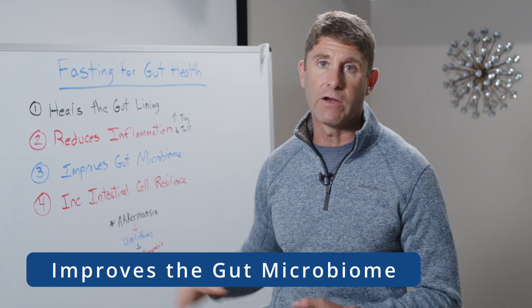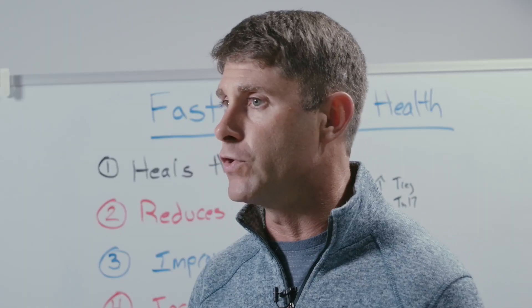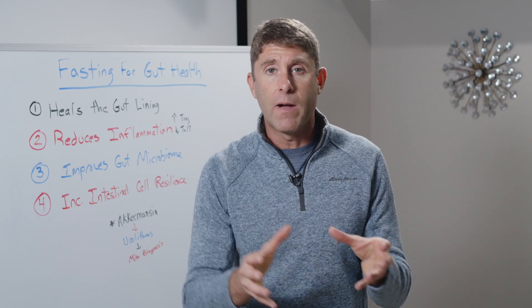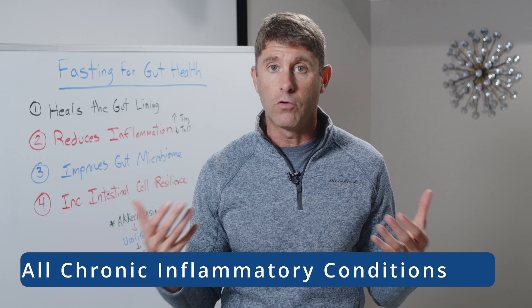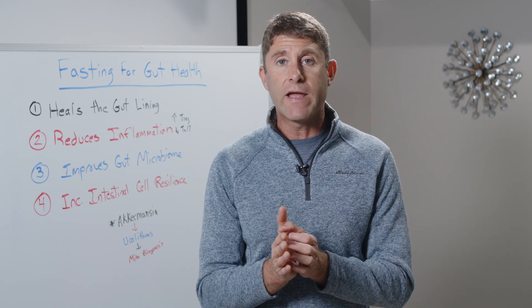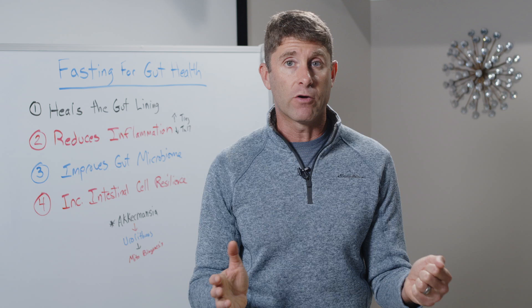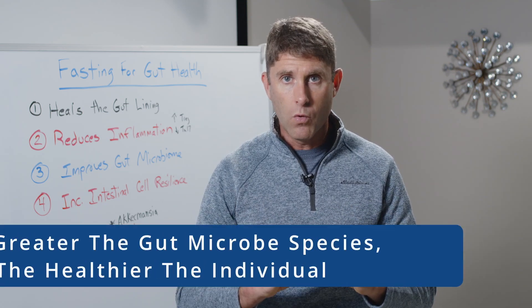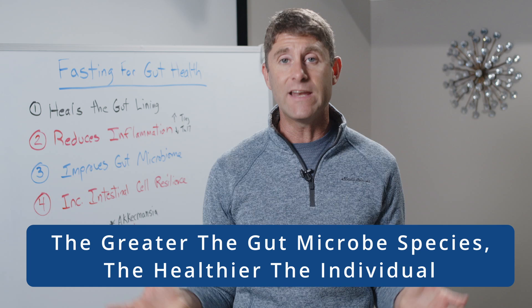Number three is it improves the gut microbiome. Researchers have been looking at the gut microbiome and we know it plays a really critical role in overall health and all chronic inflammatory conditions. What researchers have shown is that the greater diversity in the gut microbiome — meaning the different number of species and the overall quantity of gut microbes — the healthier the individual is. And when that diversity reduces, the greater the propensity for chronic inflammation and autoimmunity.